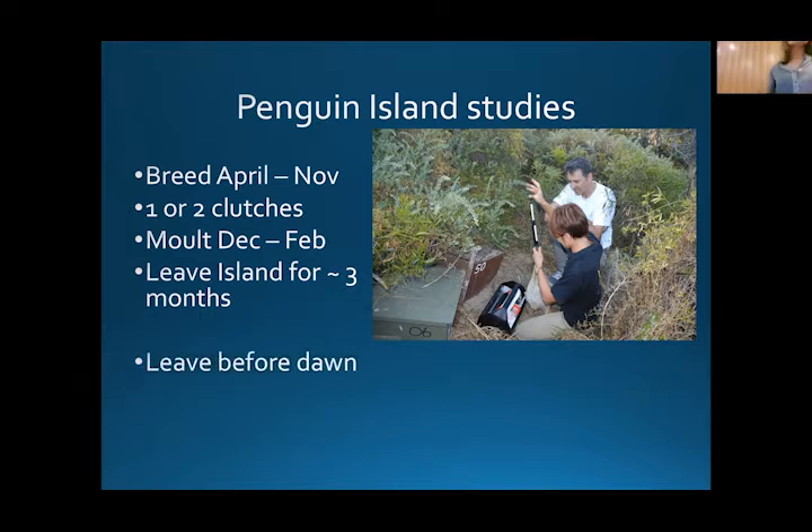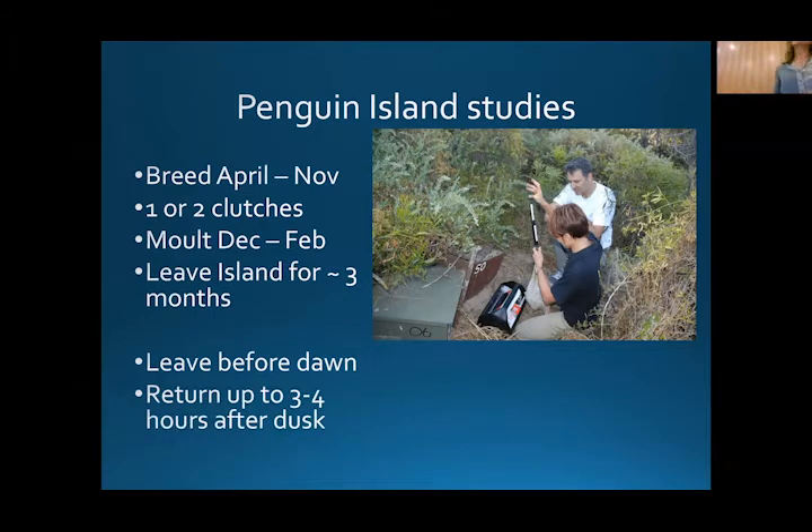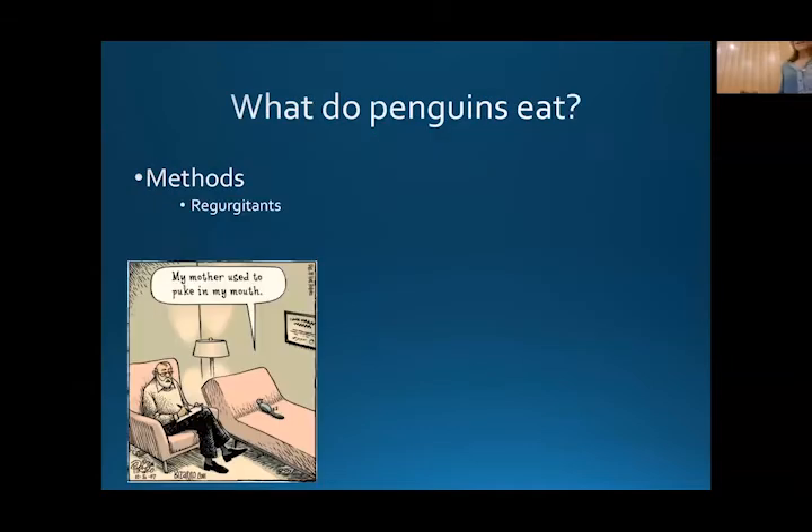On a daily basis, they leave before dawn — sometimes as early as 2 or 3 o'clock in the morning. I've heard that people living on the island occasionally see a lead penguin that goes around to all the other nests and they all get out together. Then they return up to three to four hours after dusk. So, what do penguins eat, and how have we studied this?